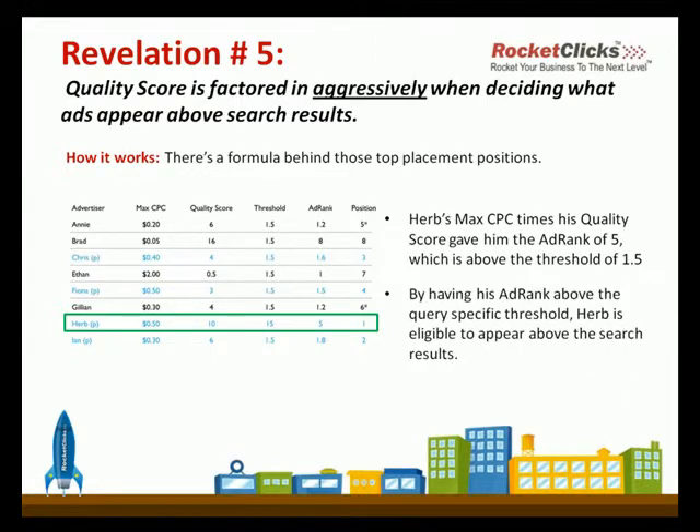The threshold varies from keyword to keyword. So the ad rank has to be above the specific threshold for the query that you're looking to advertise on. And if that's the case, then you're eligible to appear above the search results. So if you don't have a high enough quality score, then you can bid, but you'll have a really hard time getting to that proper ad rank.